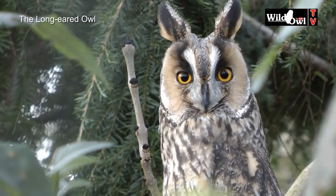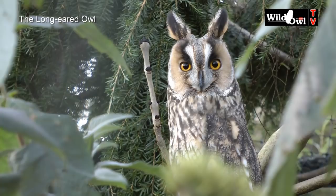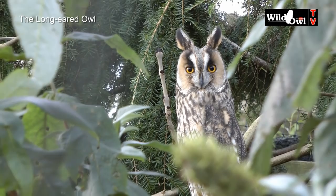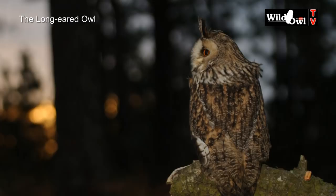Long-eared owls are often overlooked by conservation groups, yet they need protection from habitat and nest site loss just like the other species of owl. This beautiful, secretive owl may not grab our attention like a white barn owl quartering a spring meadow or a noisy tawny owl calling from the woods during the autumn, but it's living in our forests and needs our protection just like all the other owls. The long-eared owl: the secretive forest owl.